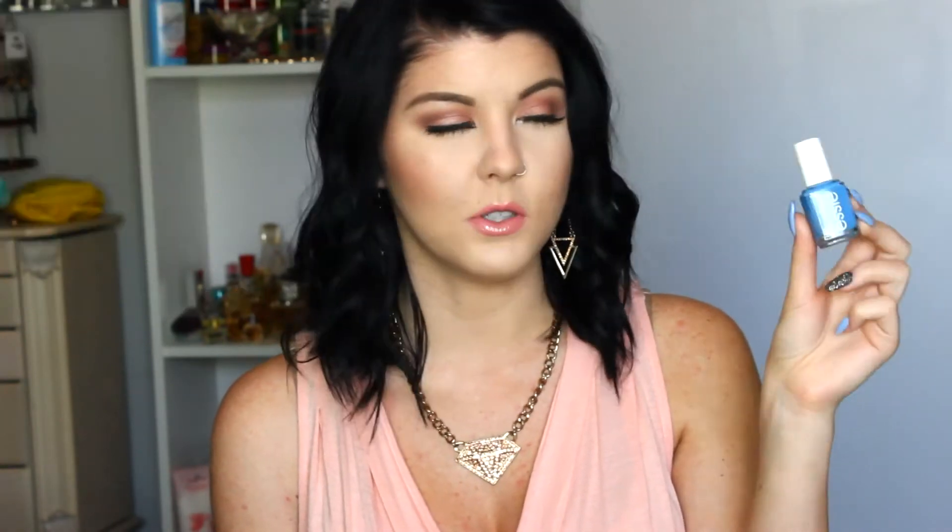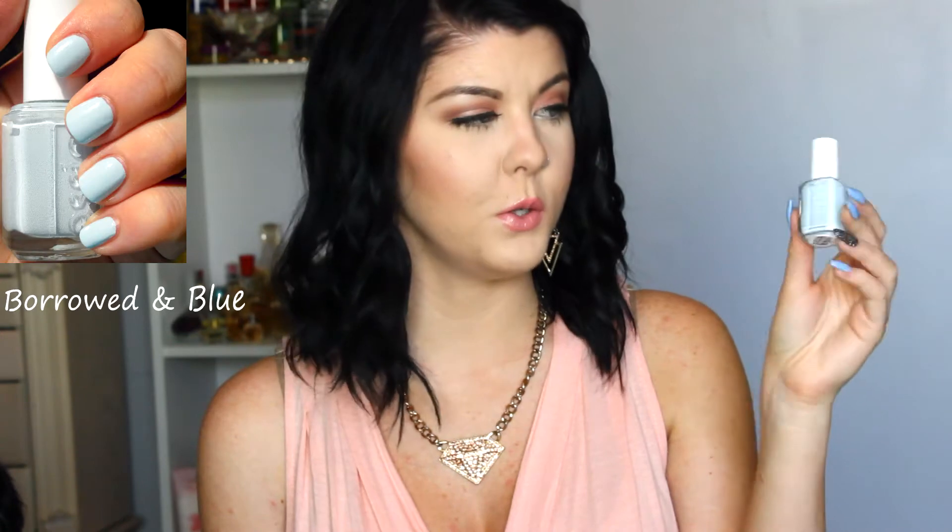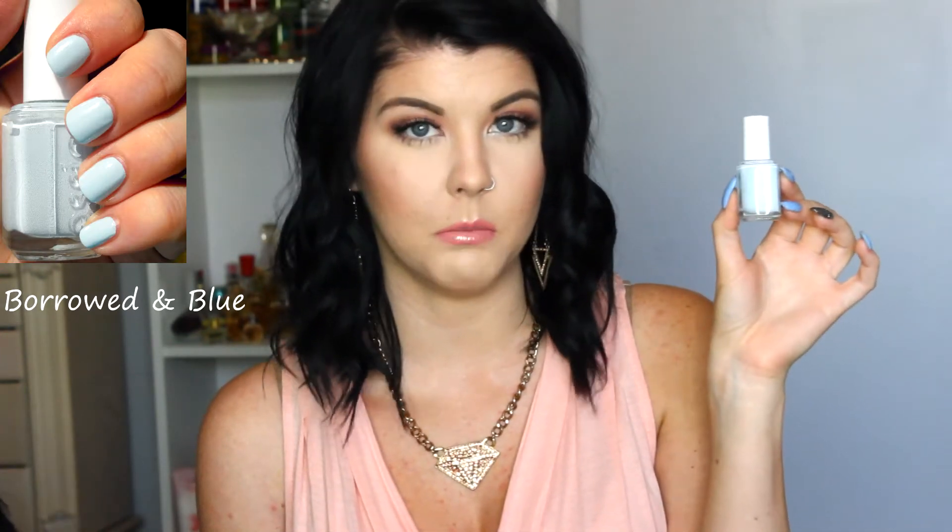The next color I got is Avenue Maintain, and this is just a really pretty blue color. It is fairly bright, so it is perfect for spring and summer. I absolutely love this shade of blue. I don't have anything like this in my collection. The next color I got is Borrowed in Blue. It's a very light blue — kind of like a white-blue, because it has just a very subtle hint of blue. So if you have a tan, this would look really good on the skin.